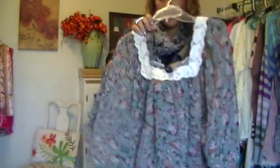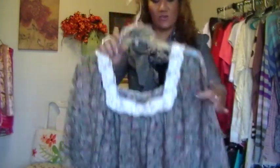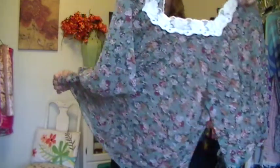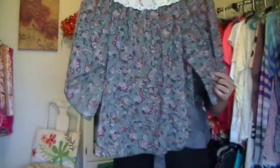I also got this one at Rue 21 — Rue 21 is having mad sales, so if you have one near you, definitely go check them out. I like how it's see-through. It was originally $24, dropped to $16.99, and I got it for $5.